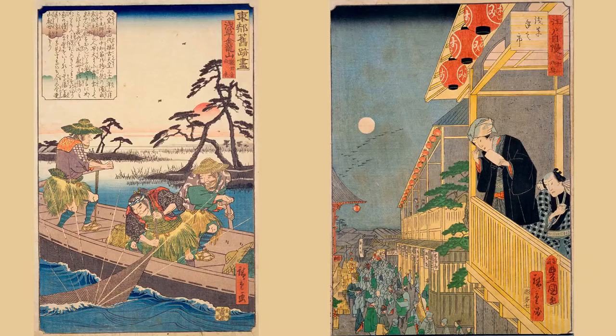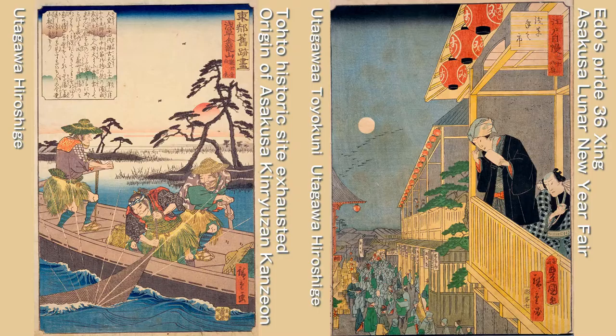At Sensoji Temple, the Buddhist statue found in the fishing net of two brothers fishing in the Sumida River in 628 was renovated into a temple by the brothers' boss, Nakatomo Haji — this is said to be the beginning. The picture on the left is Hiroshige's depiction of the origin. One theory is that the Kannon statue, which was enshrined at a location in Iwabuchi, was washed away by heavy rain about 100 years before the founding of Sensoji Temple. After that, Sensoji Temple developed greatly, and in the Edo period it was regarded as the Kannon sacred place of the Tokugawa Shogunate and attracted many worshippers. Hiroshige's drawing of the bustle of the Lunar New Year Fair at that time is the picture on the right.